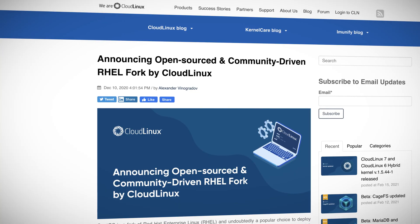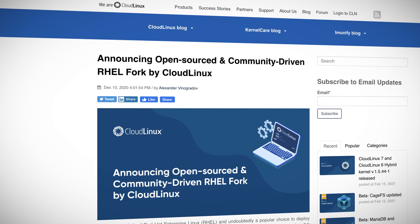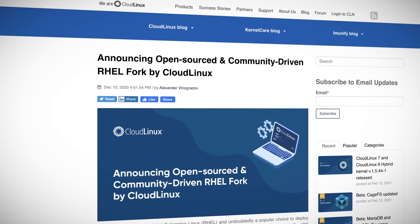Next up is CloudLinux, which is already in production with a one-to-one binary compatible fork of RHEL 8. These folks are serious about being an alternative to CentOS, promising to keep a separate, totally free, and compatible version of RHEL for current and future versions. They have also promised a single command changeover to CloudLinux from CentOS 8. They are dedicated to sponsoring the development and maintenance of this product and building a community around it, complete with a governing board.